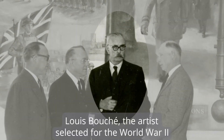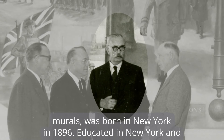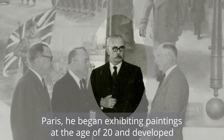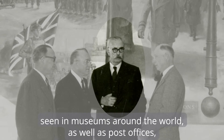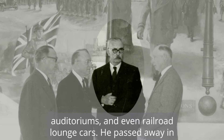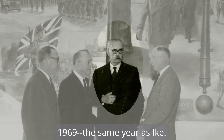Louis Boucher, the artist selected for the World War II murals, was born in New York in 1896. Educated in New York and Paris, he began exhibiting paintings at the age of 20 and developed a career as a well-known mural artist. His collections can be seen in museums around the world as well as post offices, auditoriums, and even railroad lounge cars. He passed away in 1969, the same year as Ike.